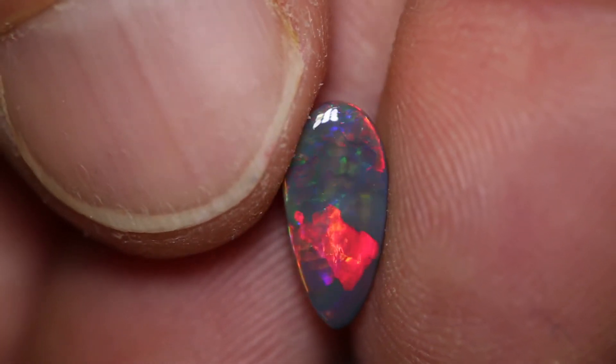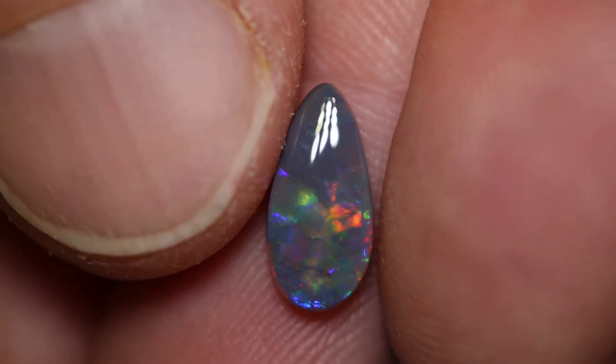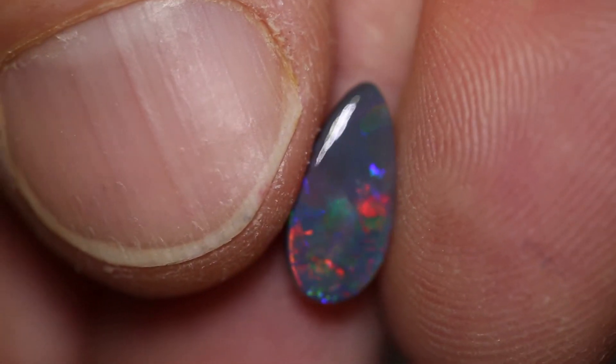All the rare colours in opal and would make a beautiful pendant stone. It has a medium dome. Gorgeous.